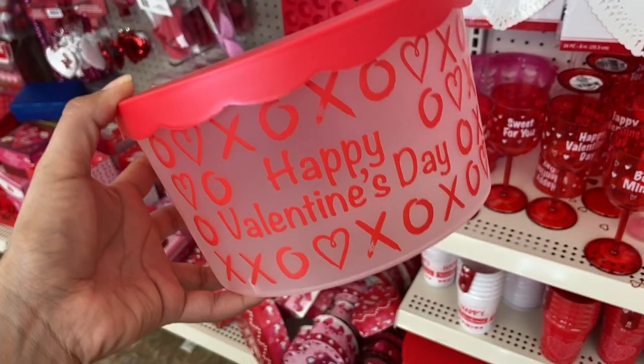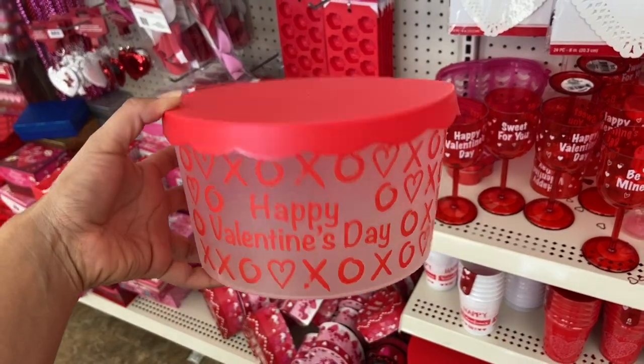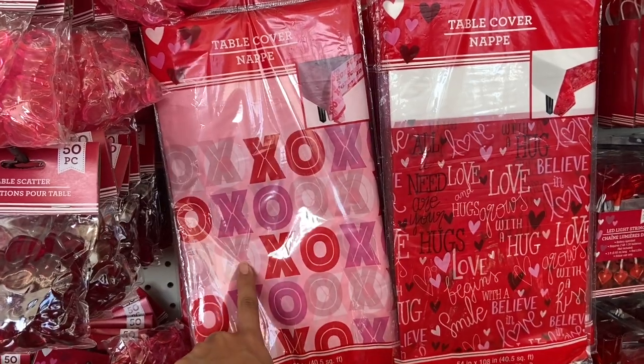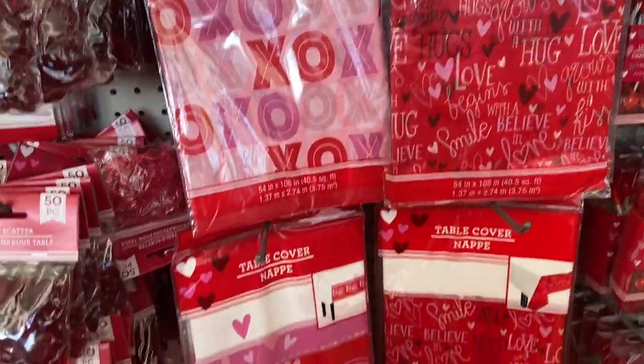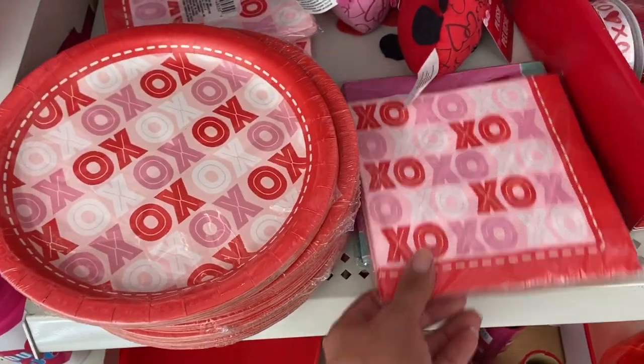Dollar Tree has these huge tins for cookies or popcorn, or if you just want to put a little gift in here — I love the size of these. If you're thinking about having a Valentine's Day party, they have table covers with X's and O's, a red one, and one with hearts. Dollar Tree also has Valentine's Day plates and napkins.